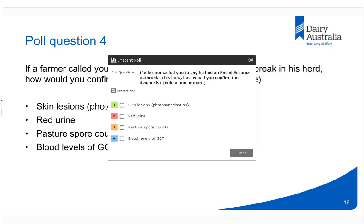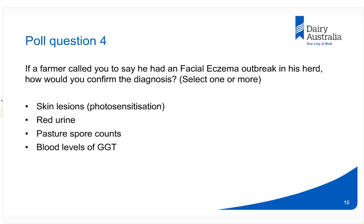Regarding the poll question on confirming facial eczema: skin lesions alone can indicate photosensitisation due to other causes. The best combination is gamma-GT blood levels and spore counts. Don't wait for red urine — that occurs very infrequently, and when you do see it, it signals you are going to be in for serious problems.